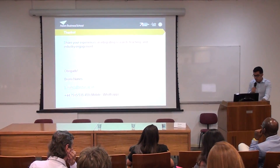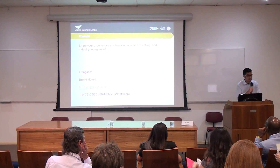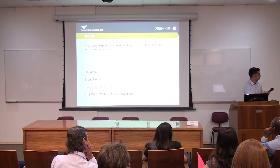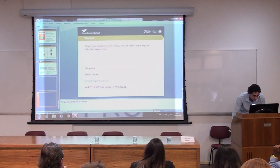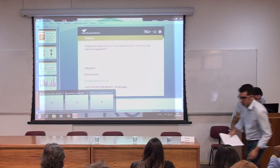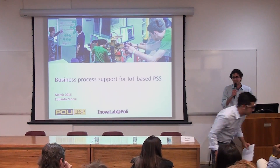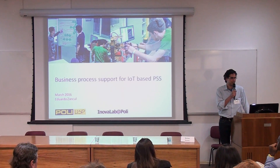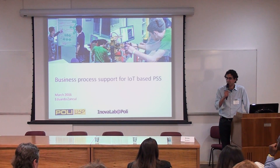We invite Professor Eduardo Zancou from University of São Paulo to make the second presentation about PSS based on IoT. Good morning everybody, it's a big pleasure to be here today. I'd like to start by thanking all the organizers — the Aston team and USP team — all the participants and also the sponsors to make this happen.